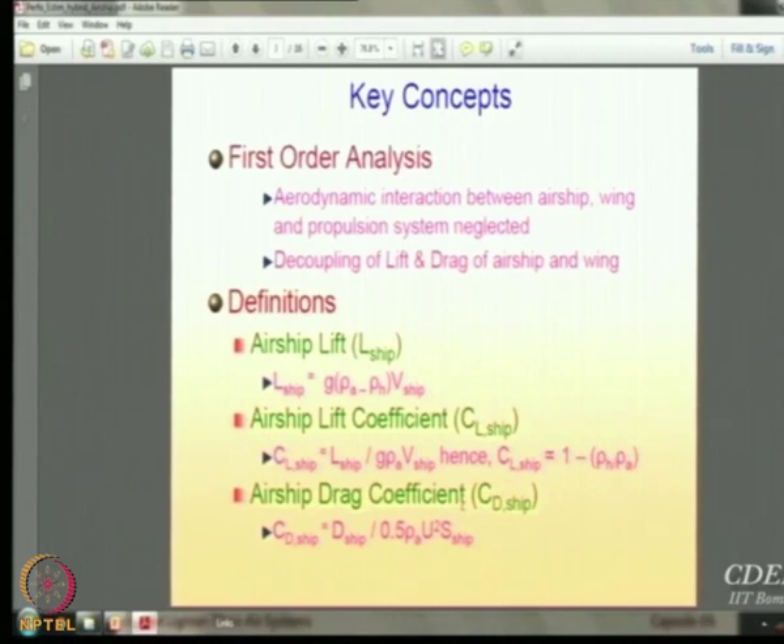What they have done is a first-order analysis of aerodynamic interaction between the airship, wing, and propulsion system — the interaction is neglected. So it is a first-order analysis, and the drag and lift are decoupled: you have a CL and a CD and they are not coupled. For an airship, you get the buoyant lift as L_ship = density difference × volume, and there is an airship lift coefficient defined as L divided by g·ρ·V, where V_ship is the volume of the airship envelope.